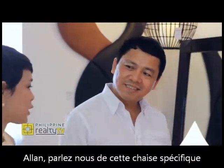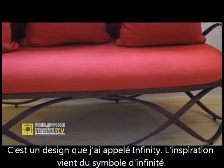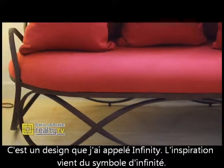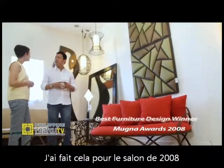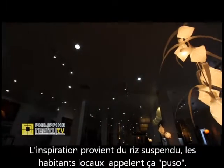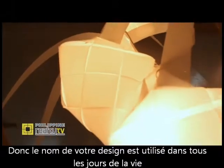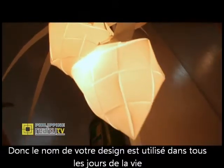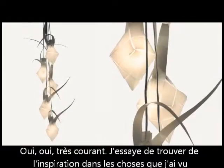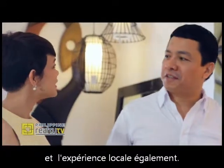Please tell us about this piece of furniture. This is the design I call Infinity. The inspiration behind it was the infinity symbol. I made this for the 2008 show. We now move on to the Pusso. The inspiration behind this is the hanging rice — locally, we call them pusso. So the names of your designs are used in everyday living. Yes, very ordinary. I try to get my inspiration mainly from the things that I have seen and the local experiences as well.